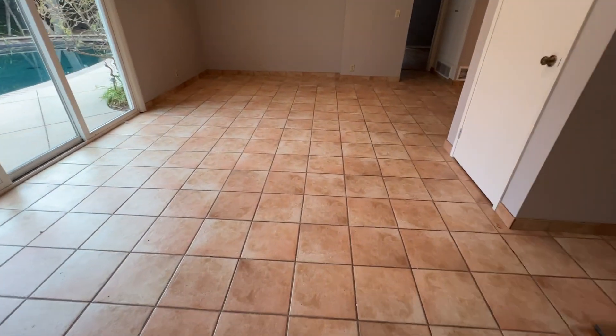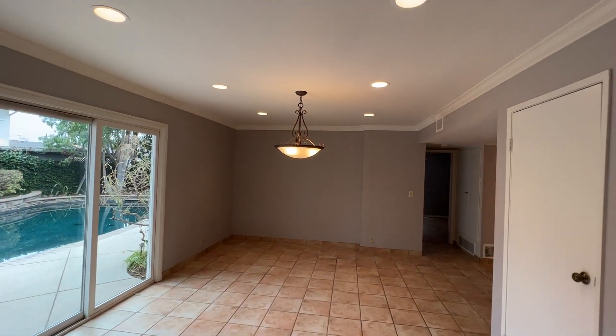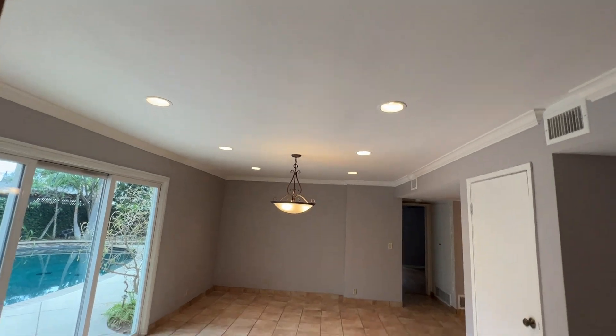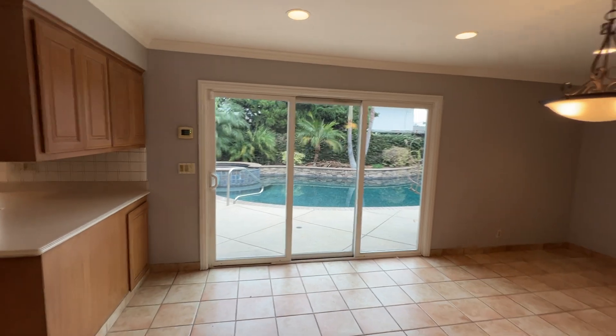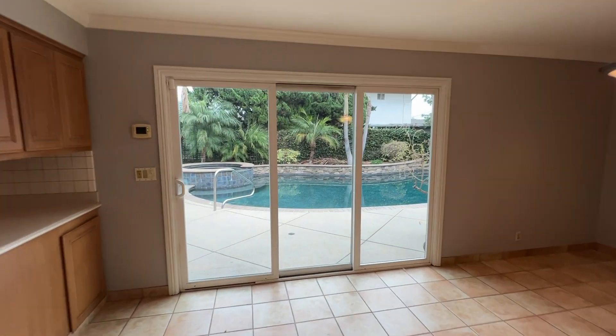Just across from the kitchen is the dining room. It has a chandelier and recessed lighting, as well as in the kitchen. And here you can find the glass sliding door leading to the backyard.